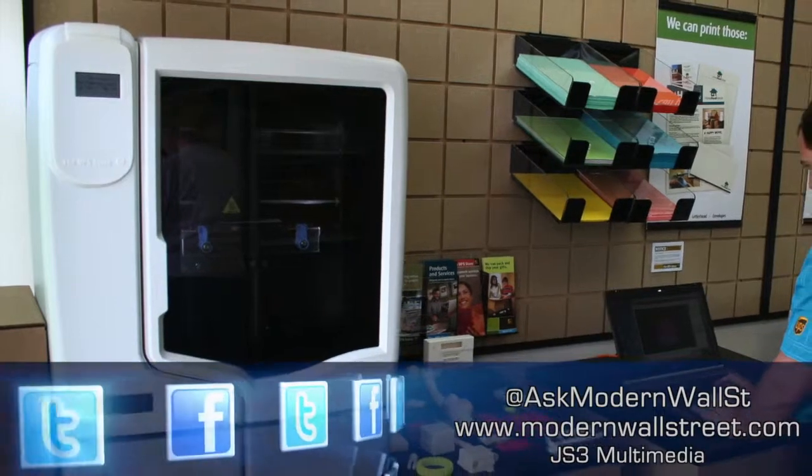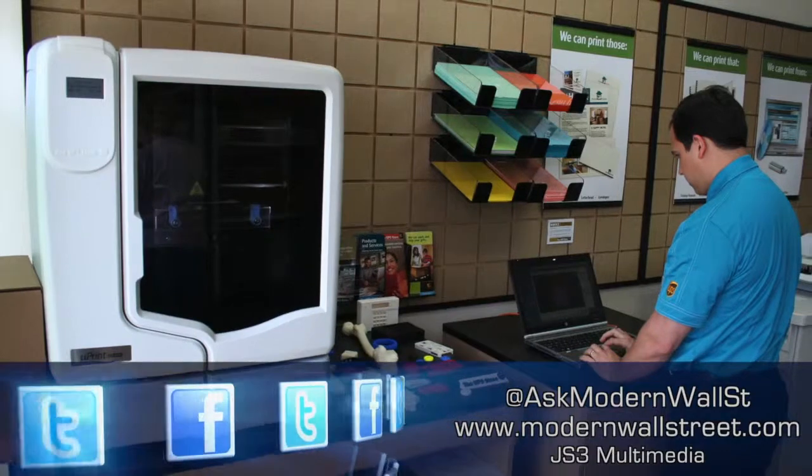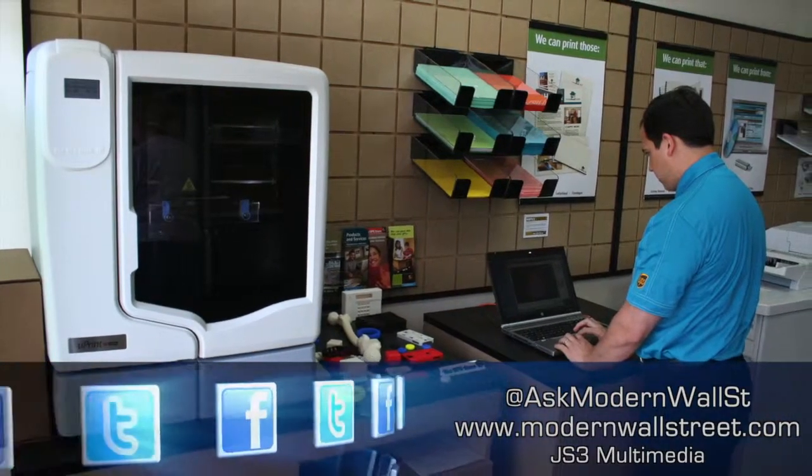Subscribe to the ModernWallStreet.com YouTube page — why not? — and follow us on social media, which also includes Scutify, for all of our latest updates. We'll see you next time. Bye.